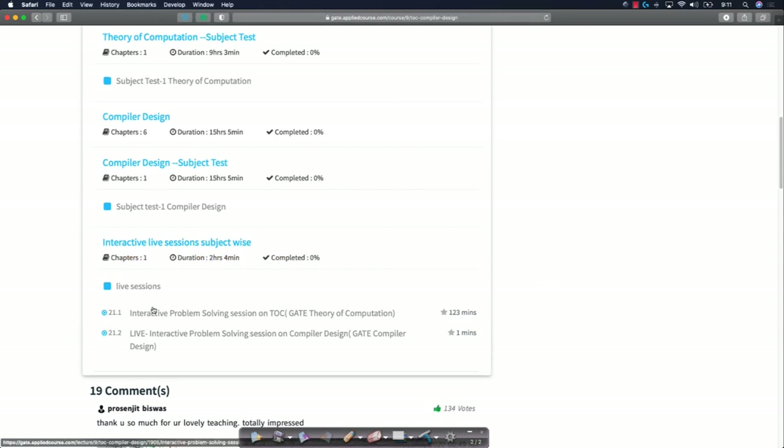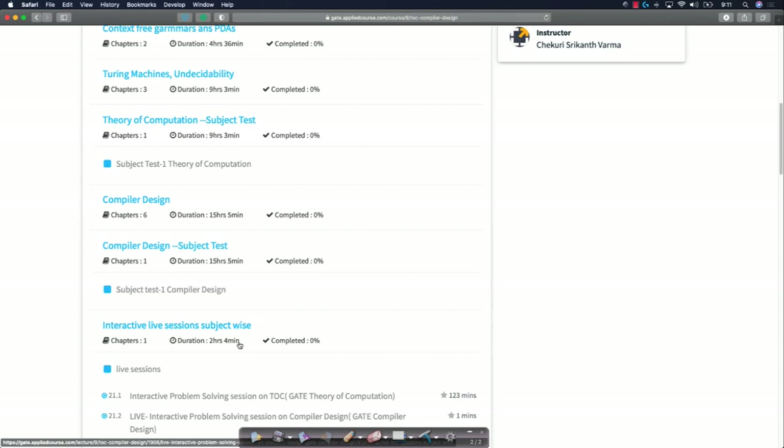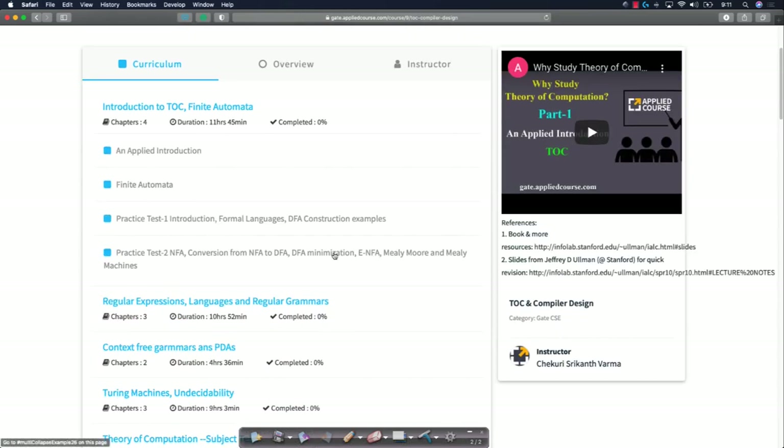You'll also have the past interactive live sessions that we have done, both for Theory of Computation and Compiler Design. This is how our course is structured.